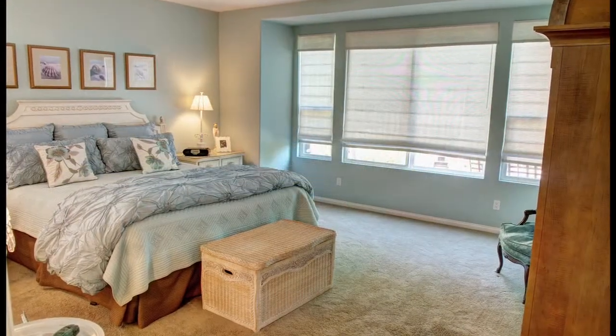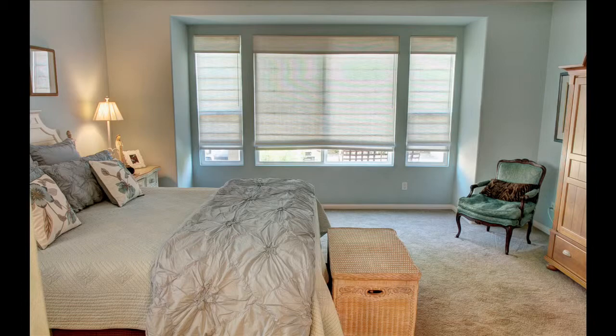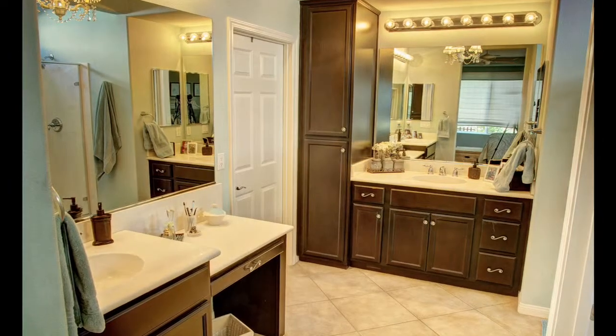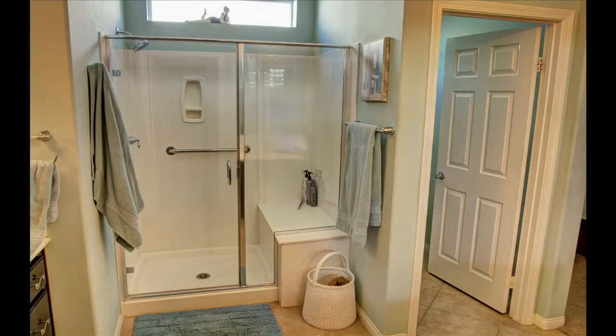The master suite has custom paint, plush wall-to-wall carpeting, plantation shutters and additional window treatments. The master bath features his and hers vanities, a separate makeup area, step-in shower and a large walk-in closet.